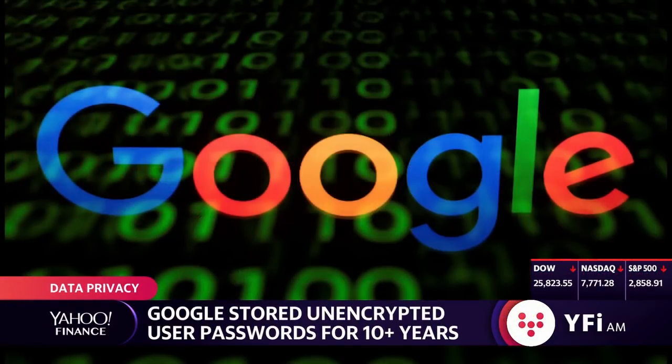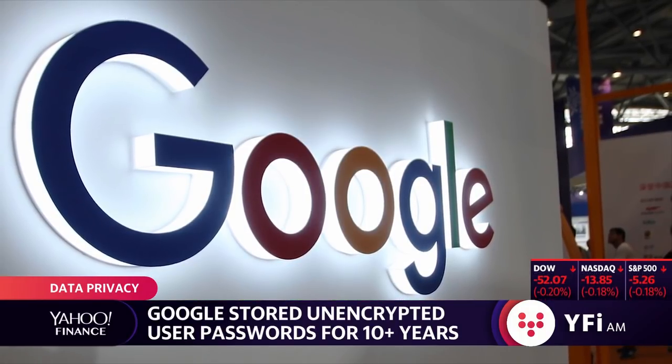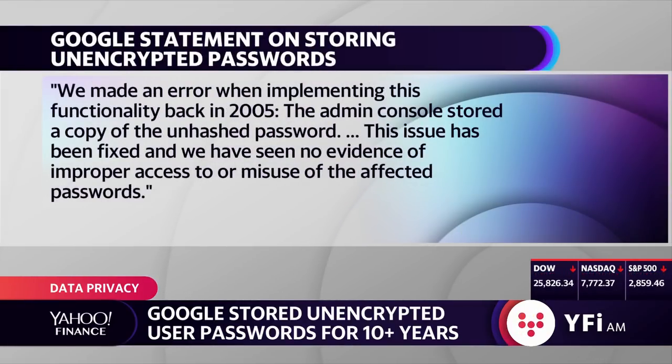Google is revealing that the company stored passwords of business enterprise users in plain text on internal systems for more than 10 years. In a corporate blog post, Google said: 'We made an error when implementing this functionality back in 2005. The admin console stored a copy of the unhashed password. This issue has been fixed, and we have seen no evidence of improper access to or misuse of the affected passwords.'